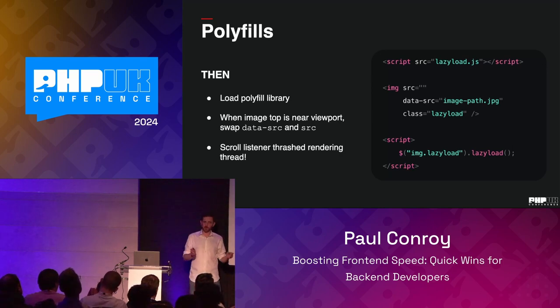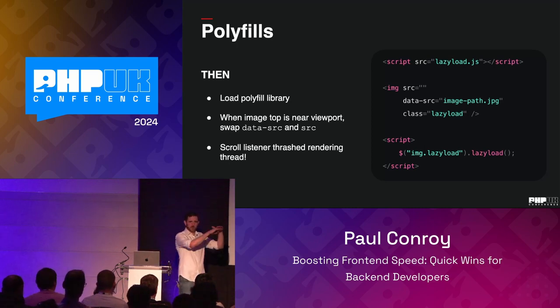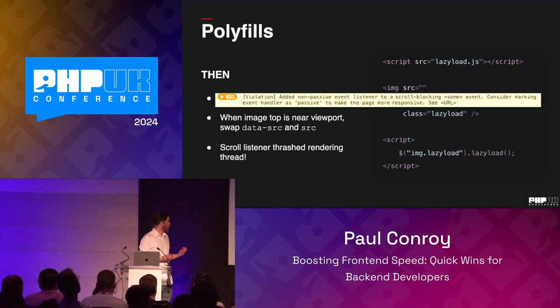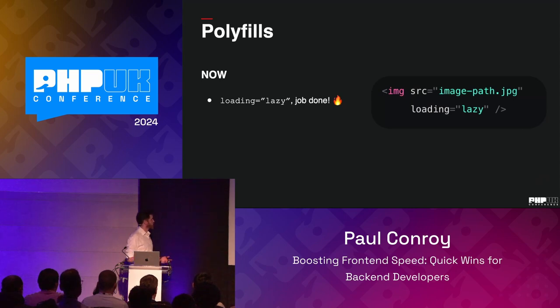Lazy loading isn't new. The old way was a polyfill library — blank out the image source, use a data attribute, add a class, bind it with jQuery — which would add a listener to the window scroll event. Every time you scrolled, it would check if anything with the lazy-load class was about to come into view and swap the data source for the actual source. The problem: one flick to scroll is one scroll event to you, but it's about 5,500 to the browser. Chrome and other browsers started actively warning against using this scroll approach because it thrashes the rendering thread. So browser manufacturers said: if we're going to tell people they can't do this, we need to tell them what they can do instead.